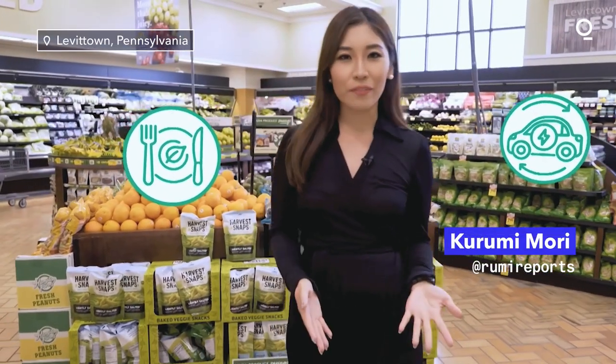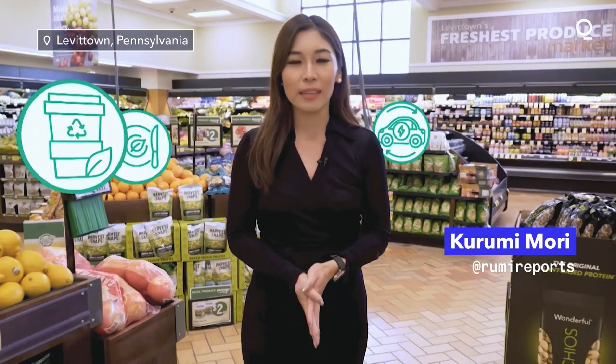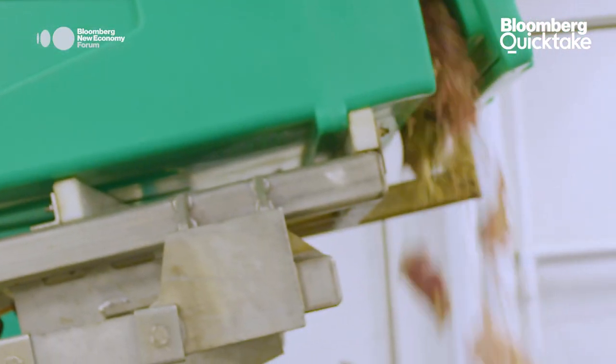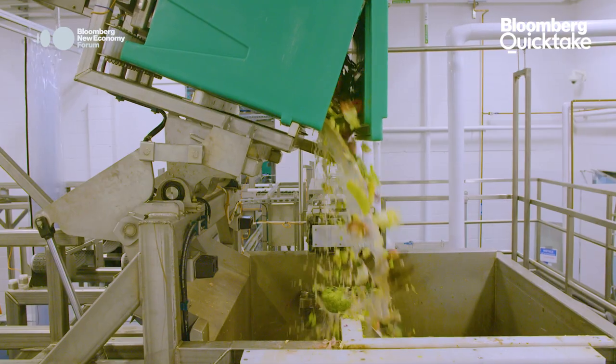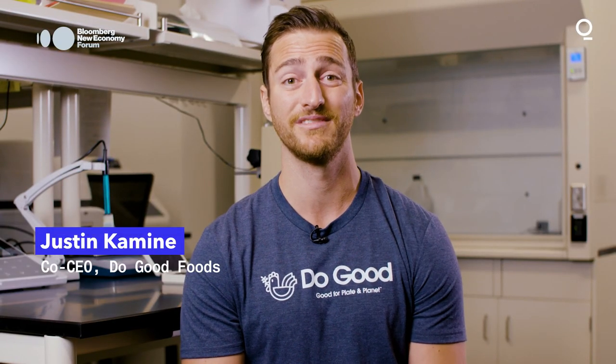Going vegan, driving EVs, and choosing reusable cups are all better for the planet. But what do we do about piles and piles of leftover groceries? One company is trying to tackle that. Approximately 40% of all the food that gets grown gets thrown away. And if food waste was a country, it would be the third largest greenhouse gas emitter. So this is a big, big, big problem.